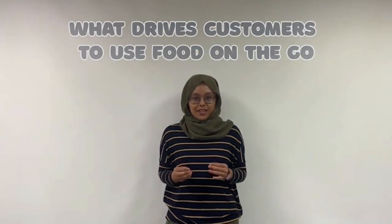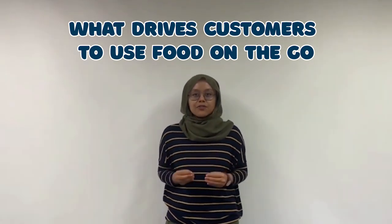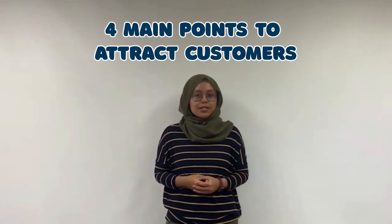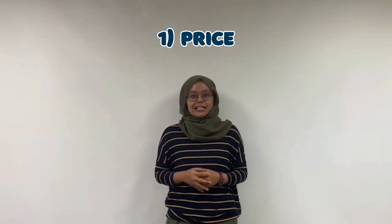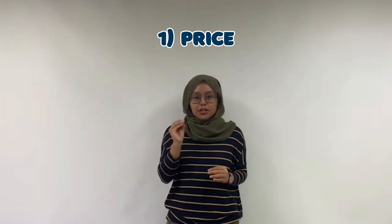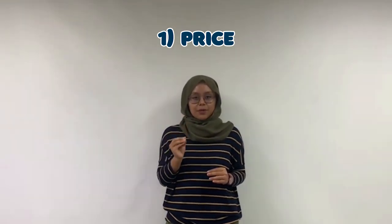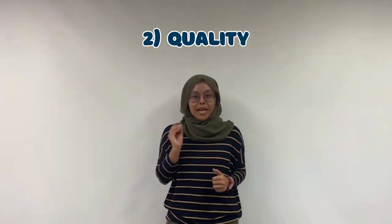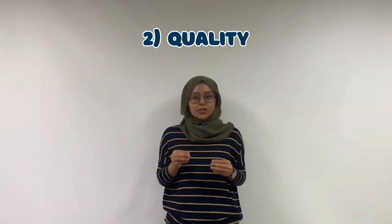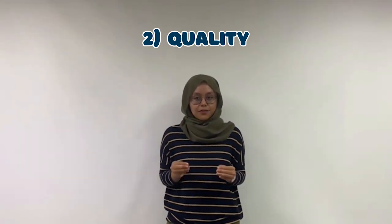I'm going to talk about the customer's needs — what drives customers to use our Food on the Go vending machines. There are four main points to highlight. First is the price: we try not to exceed 10 ringgits for each product because we target people to use it every day. Second is the quality: the machine is operated with many known suppliers, so the products are likely to be more familiar to customers and they can expect good quality food and drinks.